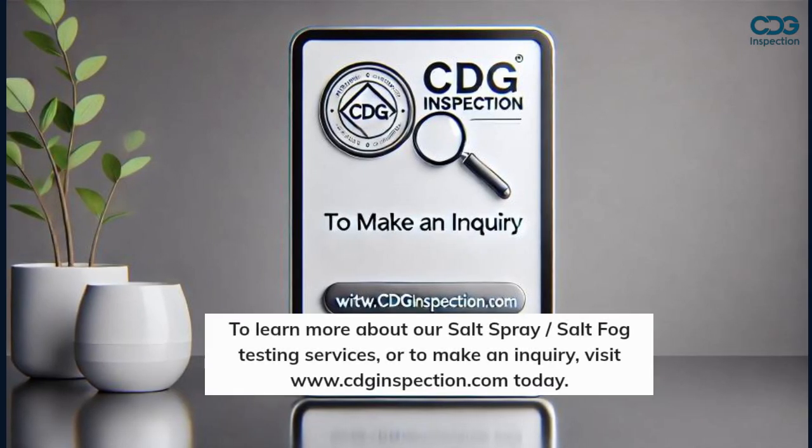To learn more about our salt spray and salt fog testing services, or to make an inquiry, visit www.cdginspection.com today.